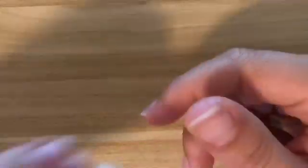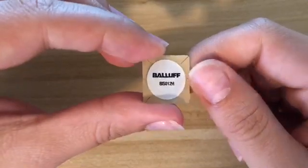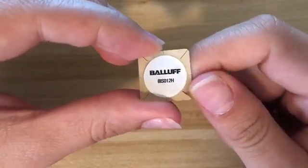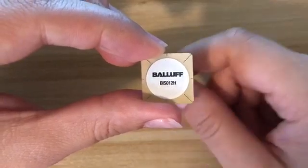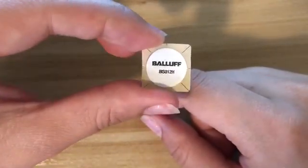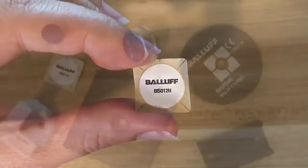Now you might be looking for something more disposable, like a sticker style. Balif offers a whole bunch of these in different sizes, shapes, and form factors. These are great for asset tracking, work in process depending on what you're working on, and mostly for logistics — so if you're sending stuff between facilities in boxes, this is a great option.